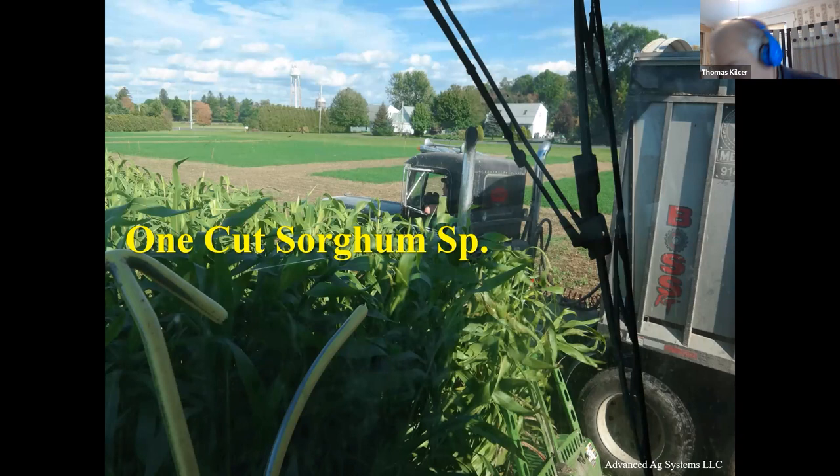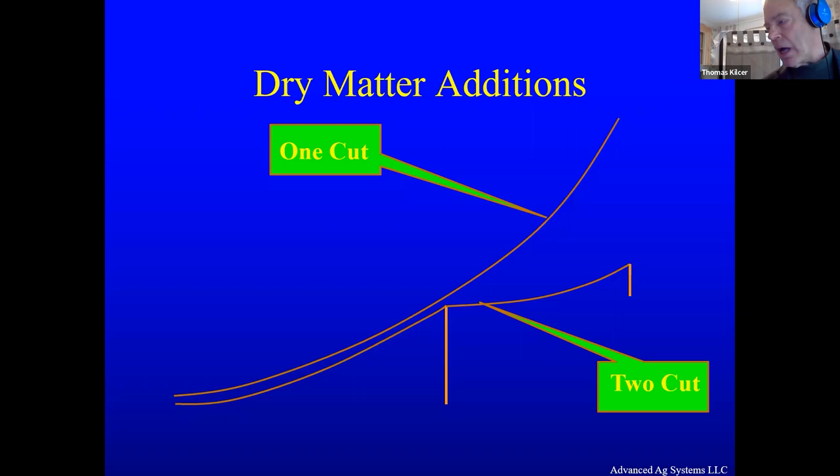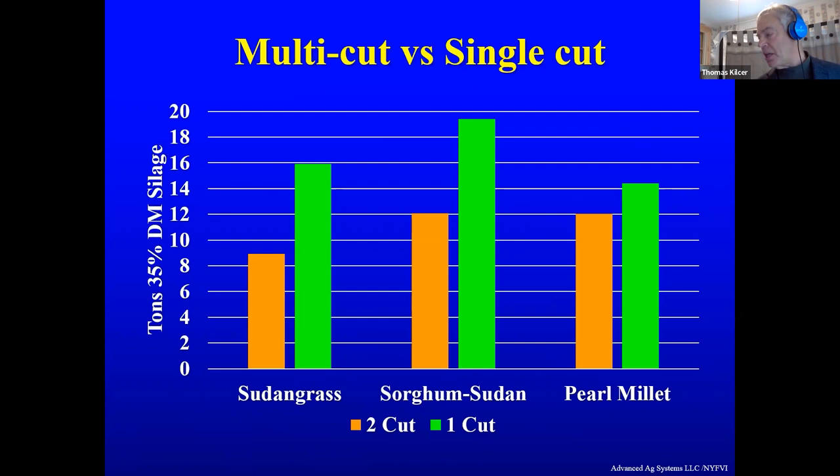On harvesting: we've gone with the one-cut system. The basic reason is that in one cut versus two cut, Wisconsin's data and my data completely agree — you get twice the yield in a one-cut system at half the cost because you're only going over the field once. We did that with sedan grass, sorghum sudan grass, and pearl millet — our highest yield is going to be in a one-cut system.